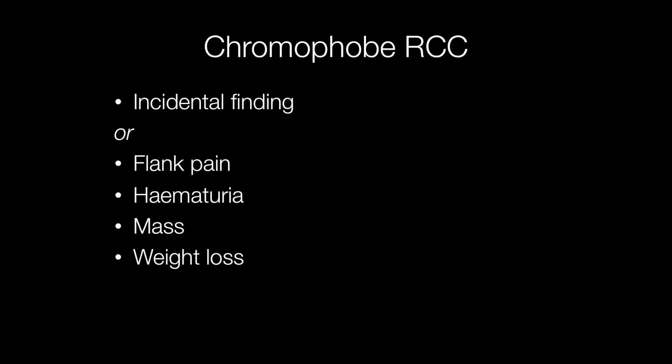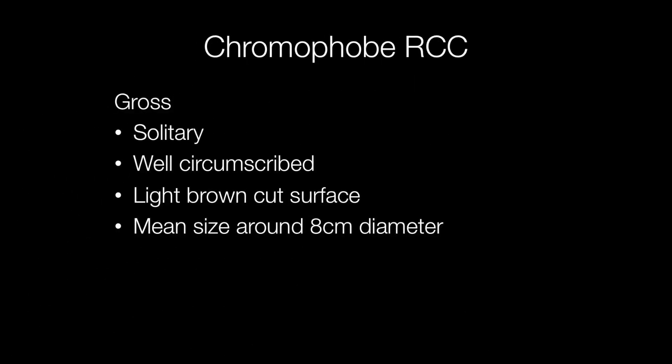The tumours are often incidental findings but they can present with flank pain, haematuria, a mass, and occasionally weight loss. They are usually solitary, typically well circumscribed with a light brown cut surface. The mean size is around 8cm in diameter.